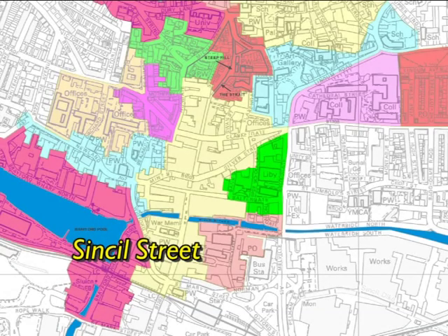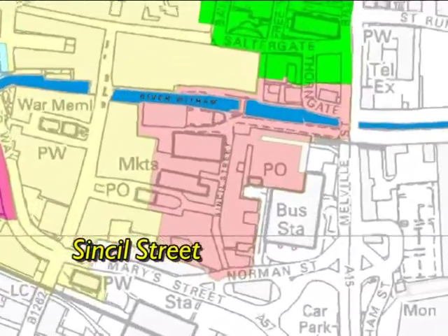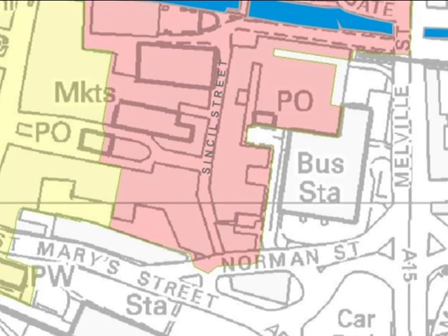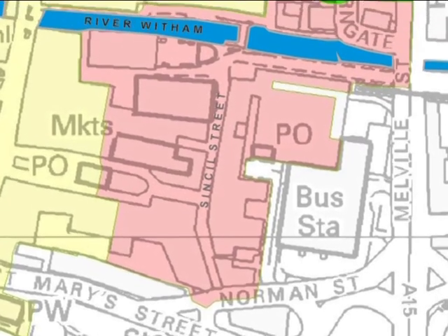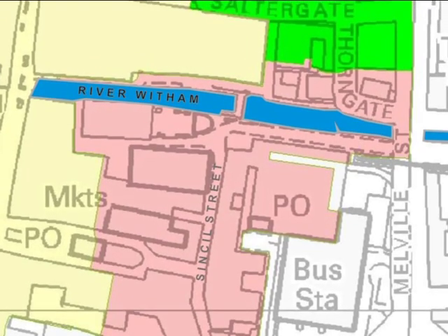Sincil Street runs north to south through the character area that bears its name. The street ends at the south where it joins Norman Street — that's the southern boundary of the area. At the north, the River Witham runs through it west to east and that, more or less, forms the area's northern edge.